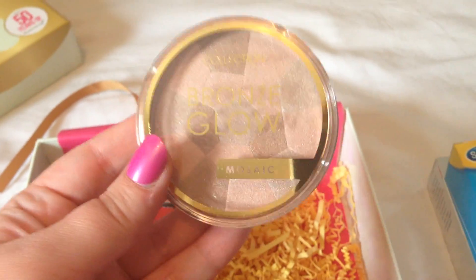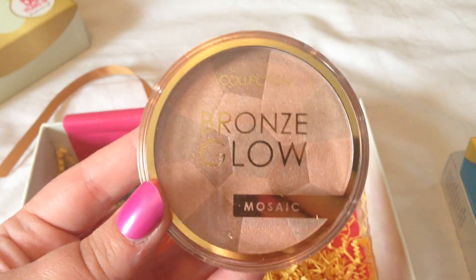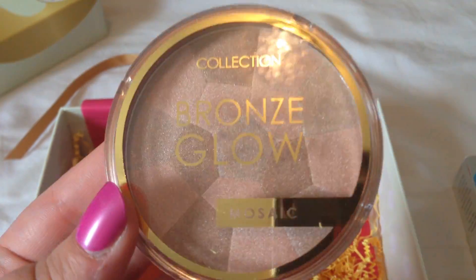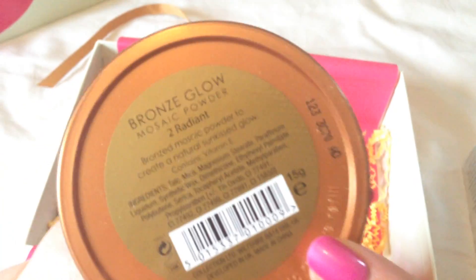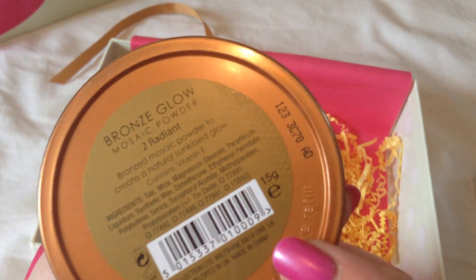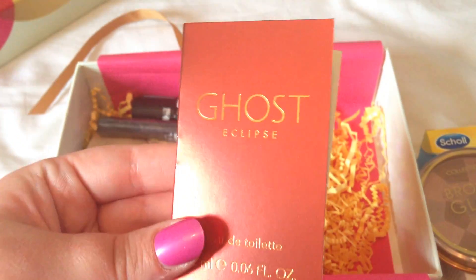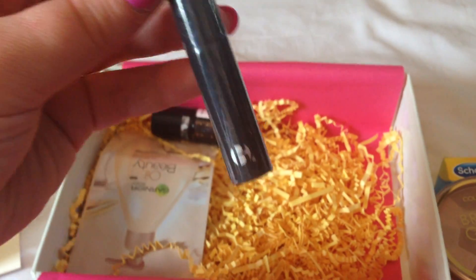Next we have Collection — a brand available from Superdrug — in Bronze Glow. I kind of like these mosaic cosmetics because they tend to be quite nice. It's described as 'too radiant' and I like it a lot, I can't wait to try it out. You also get a fragrance sample of Ghost Eclipse.